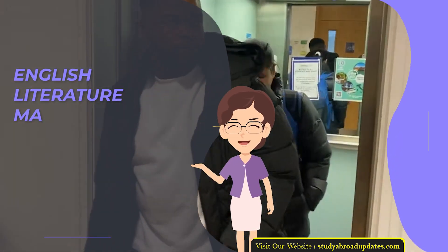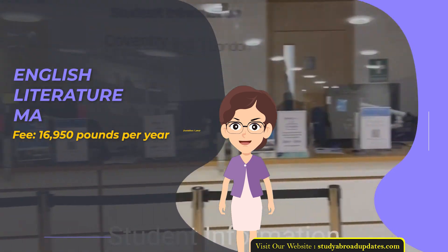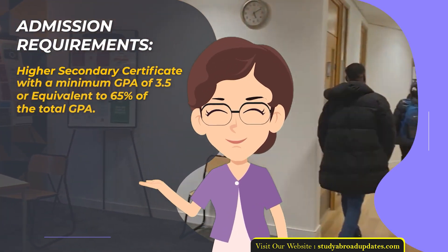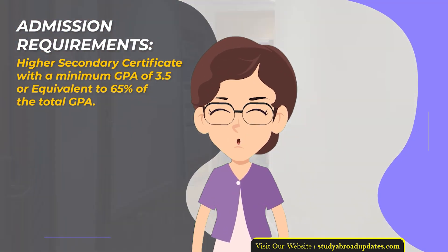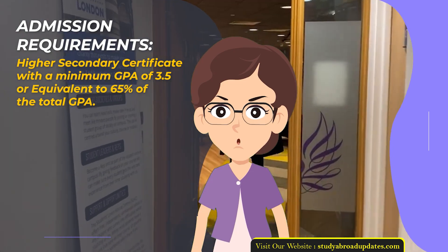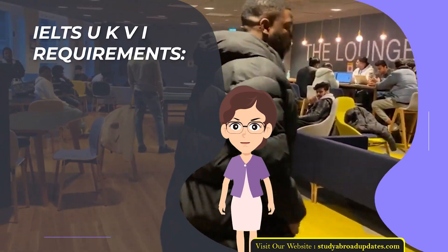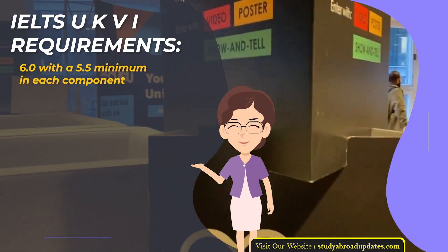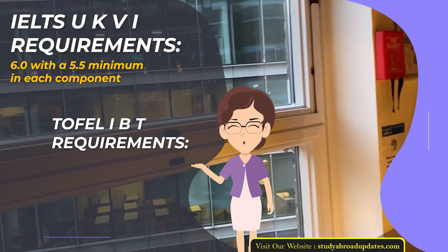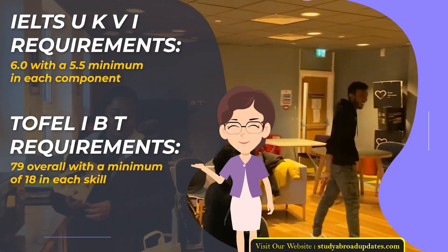English Literature MA. Fee: £16,950 per year. Duration: 1 year. Admission Requirements: Higher Secondary Certificate with a minimum GPA of 3.5 or equivalent to 65% of the total GPA. Admission Intake Year: January. IELTS UKVI Requirements: 6.0 with a 5.5 minimum in each component. TOEFL IBT Requirements: 79 overall with a minimum of 18 in each skill.